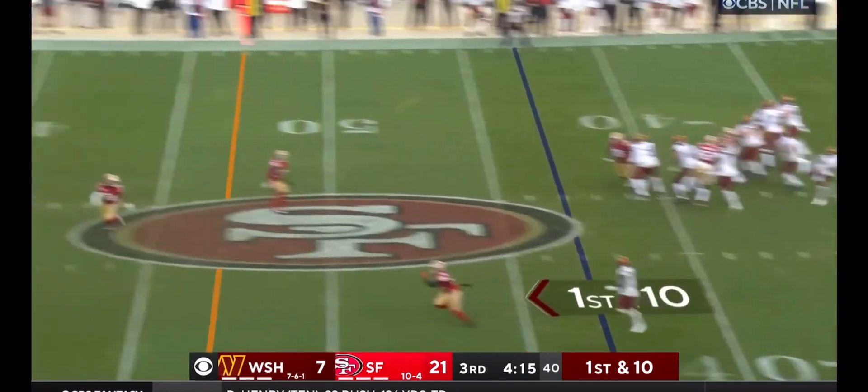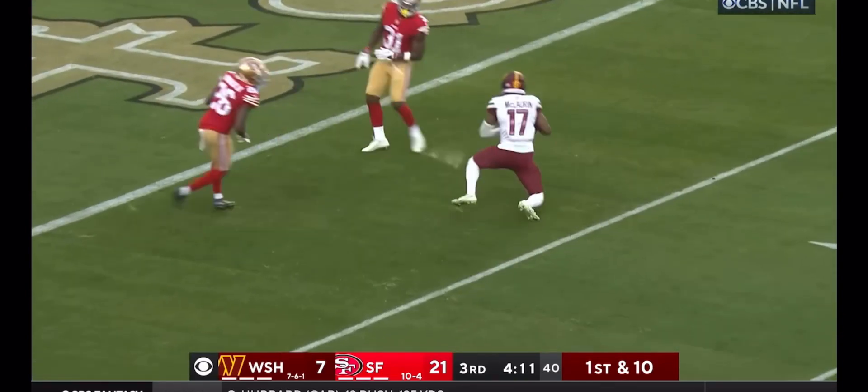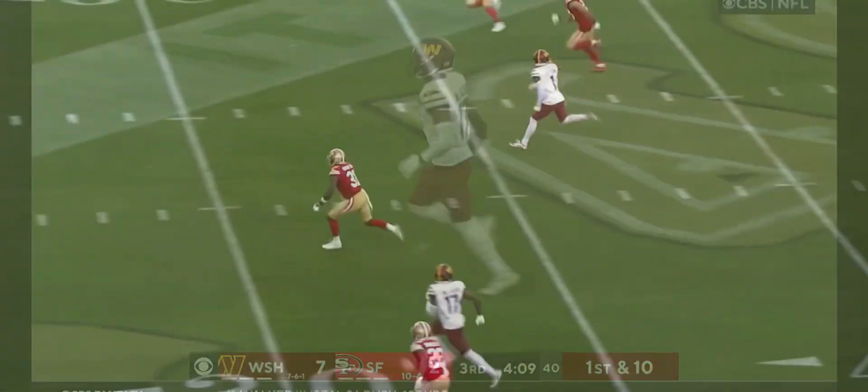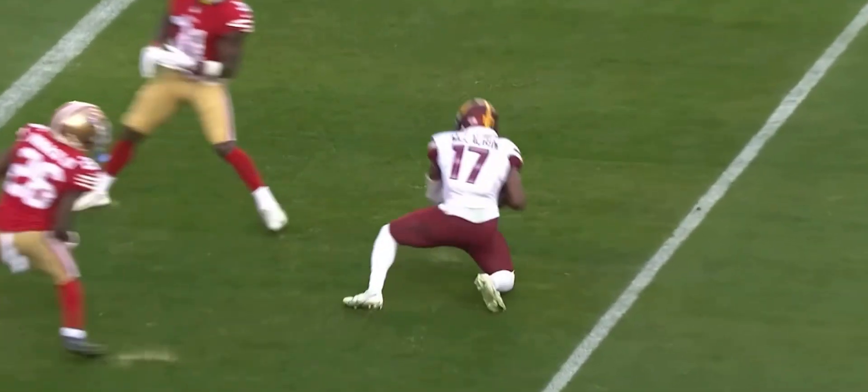Heineke — blocked by Bates — going deep, he's got him. McLaurin — what a catch at the five! I thought it was going to be DPI. How about defensive pass interference? You can see him reach out and grab him, and he's twisting his body.